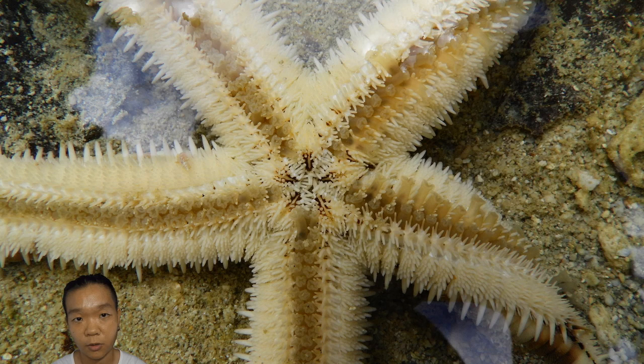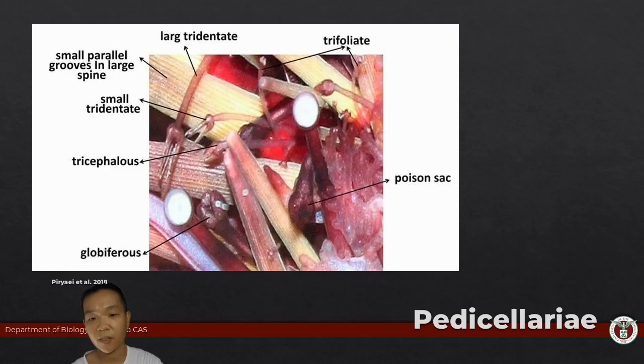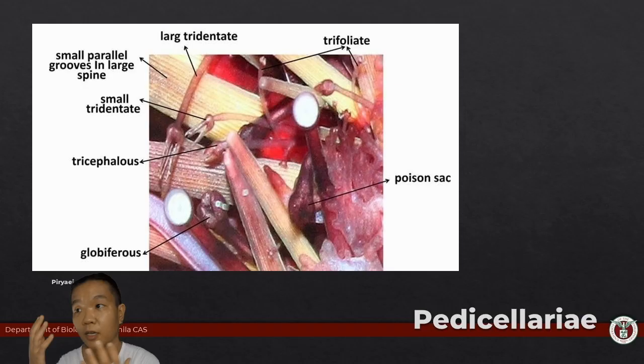The interambulacral zones are where you don't find the tube feet. There are also structures which we call pedicillariae. In some cases they can be sessile — just kind of stuck there on a surface. There are also versions that have a stalk and can shoot up. There are also times when the actual claws have sacks of poison that can be released.